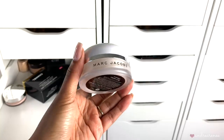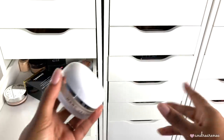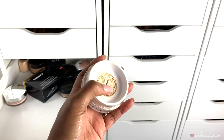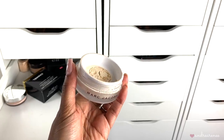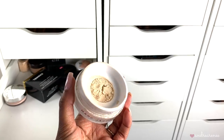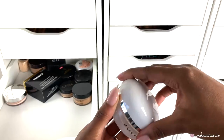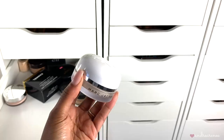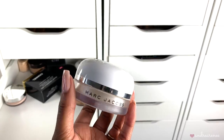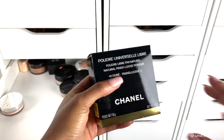The Marc Jacobs Finish Line Coconut Setting Powder is one of my favorite high-end powders. I'd compare it to the Too Faced Peach Perfect — it's not quite as matte but it is matte. I like how it opens with that little net inside the packaging. It sets my concealer perfectly and does not allow it to crease no matter what concealer I use. This is my favorite high-end setting powder and I'm keeping it. Then I have this Chanel setting powder — I haven't even opened it yet.